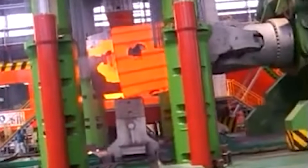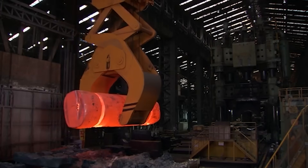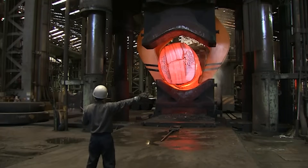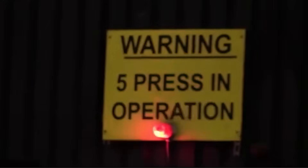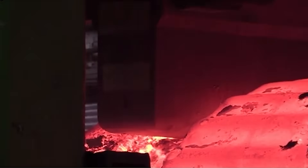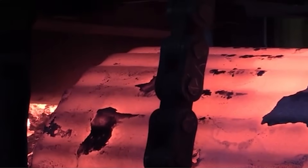In the forging hall, the air hums with tension. A crane lowers the glowing ingot, the color of a dying sunset, beneath a 13,000-ton hydraulic press. The floor trembles as the first strike lands. Each blow flattens the metal, forcing its internal grains to realign. Voids collapse, impurities vanish. Under sheer violence, order takes shape.